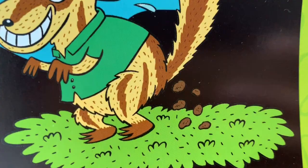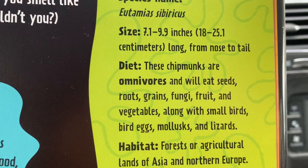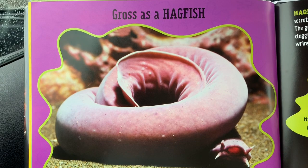Here's a close-up — hope you ate breakfast and lunch already, kids. Siberian chipmunk, species name, diet. We read about omnivores — we know what omnivores mean. Habitat, predators and threats.